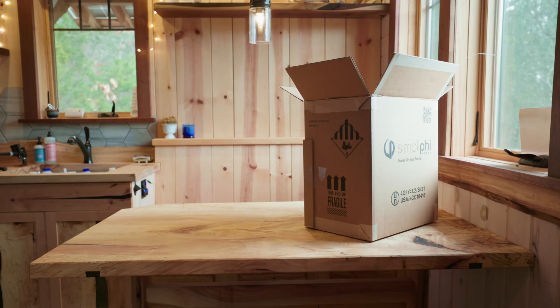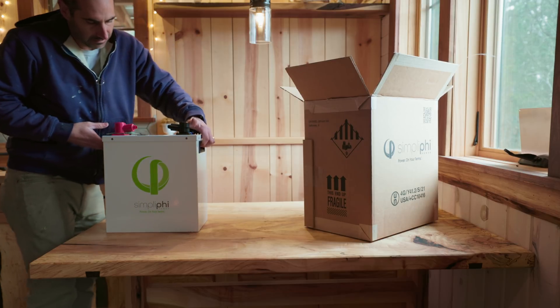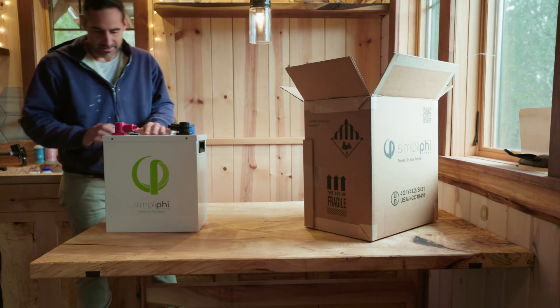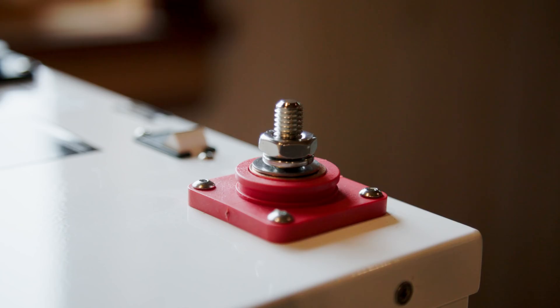These are nice. Lighter than I thought too. Wow, this is a really nice looking box. It's got handles on it, terminals, built-in breaker.